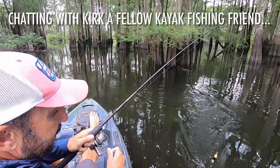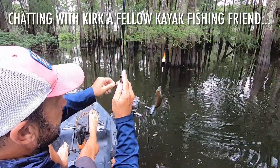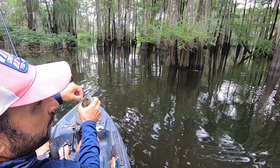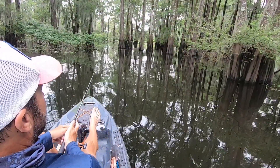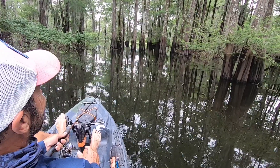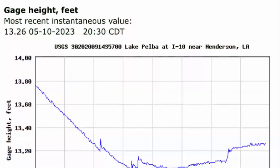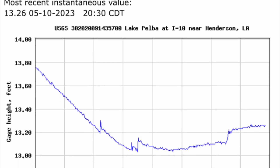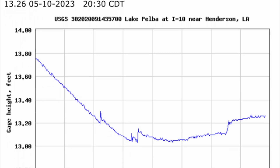They've been big this year. Yeah, I only caught maybe four or five smaller ones — all the others have been six to seven. I appreciate it, Kirk. Good luck to you, man. The lake Pelieu stage is just above 13 feet, but the water is slightly starting to rise, stirring up some different activity out there. Still a great day.